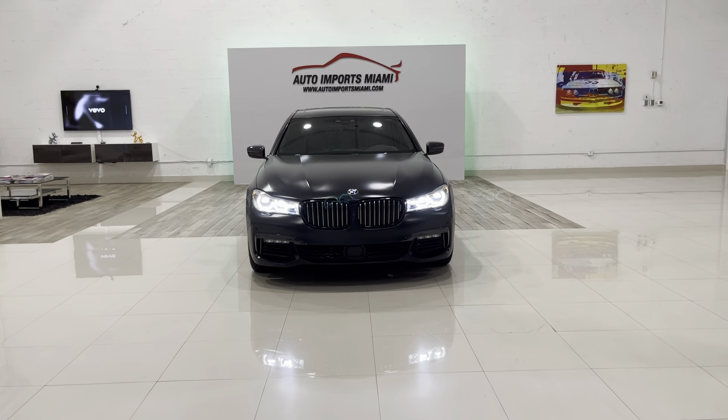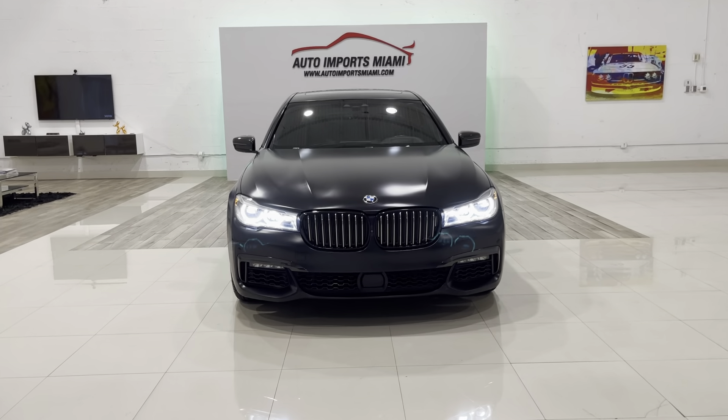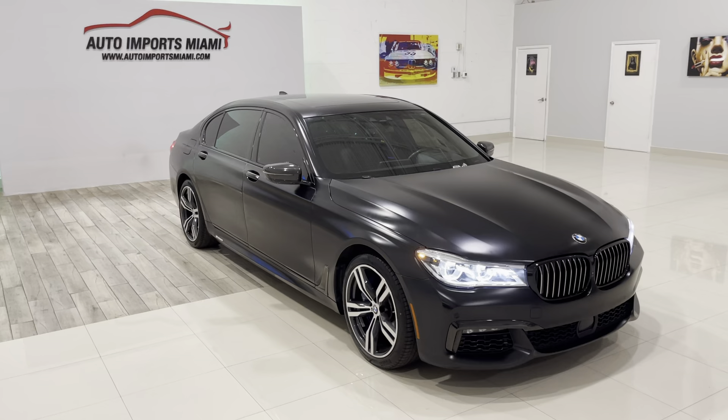Hi guys, so we're doing a video walk-around of a 2018 BMW 750i XDrive with 29,000 miles.